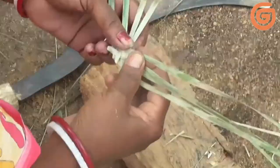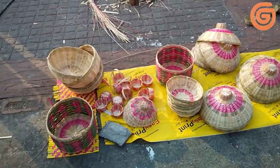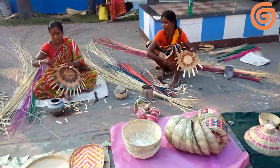This mat is woven on a simple bamboo frame loom. The warp is cotton threads and the weft is a thin soft madur reed. But the designs are ignited by the weaver's imagination.